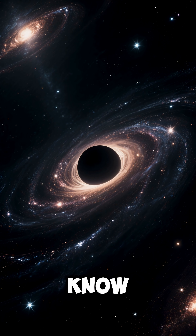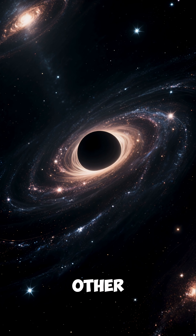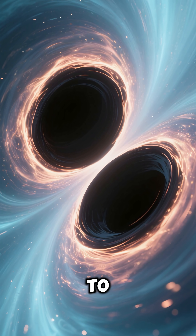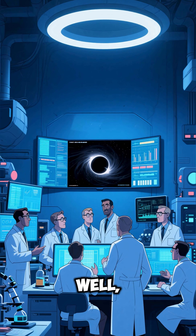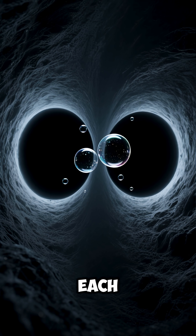Here's what's spooky. Do you know how black holes merge? Not by eating each other — that would be easy. It's much more complicated than that. When two black holes get close to each other, they form a binary system. And these systems are incredibly hard to study because, well, they're black holes. They don't really interact with anything, including each other.